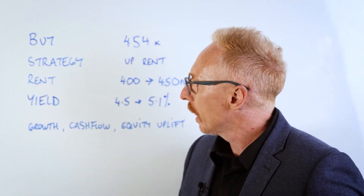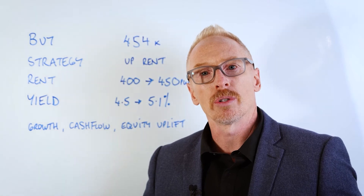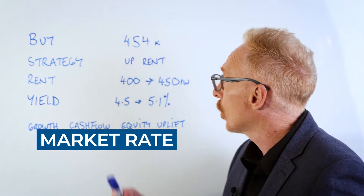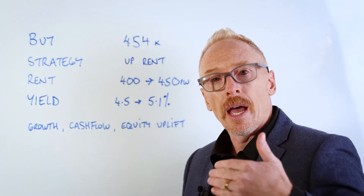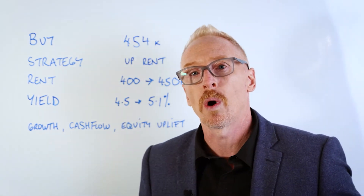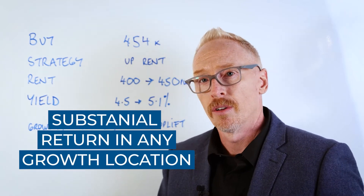The strategy here was to immediately up the rent. The tenant had been in there longer term, so the objective was to go in there and bring it up to market rate, which we achieved from $400 a week up to $450 per week. This had an impact on the yield from 4.5% to 5.1%, which is a substantial return in any growth location for cash flow.